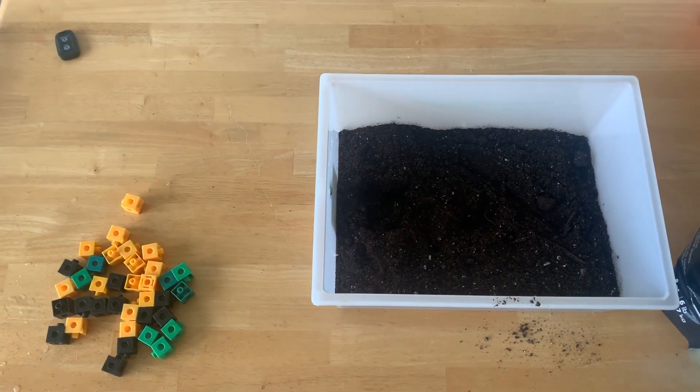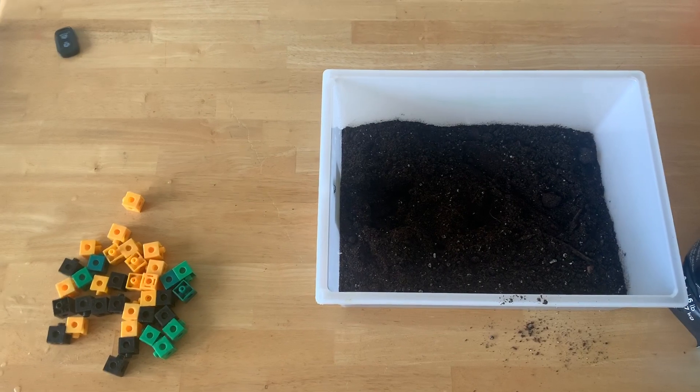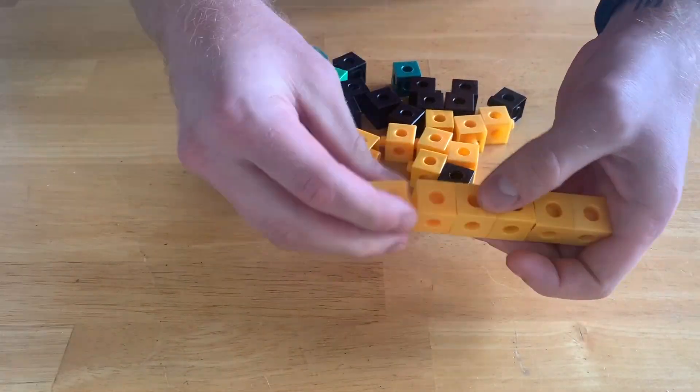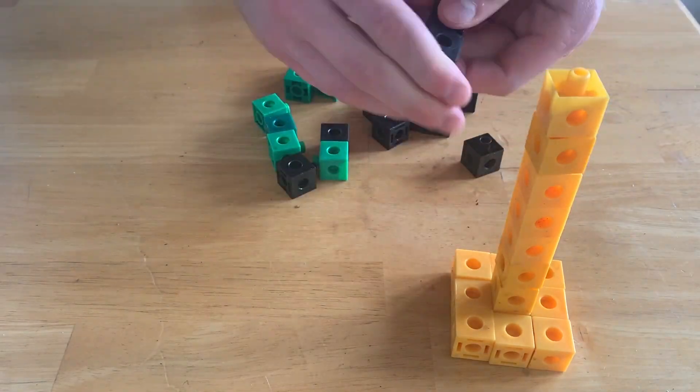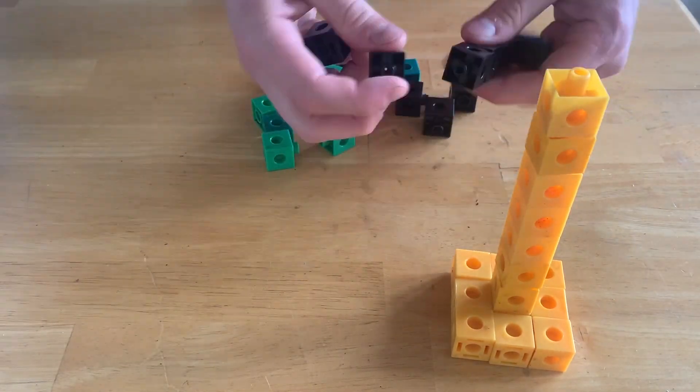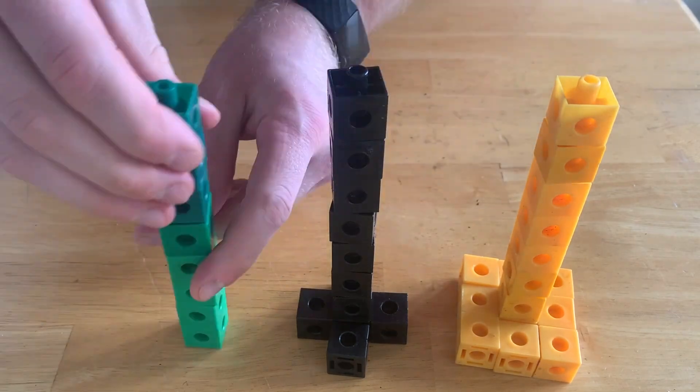For this experiment, we're going to use cubes and dirt. We need to build three towers using the cubes. I'm going to build the first tower out of yellow cubes — that's going to have a big base. The second tower out of black cubes — that's going to have a medium or small base. And the third tower out of green cubes — that's going to have no base.